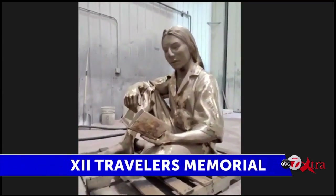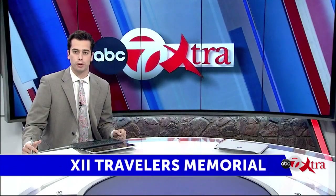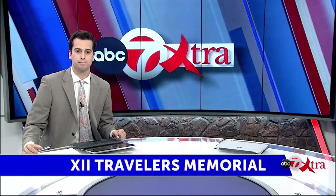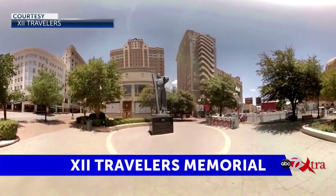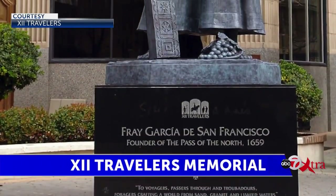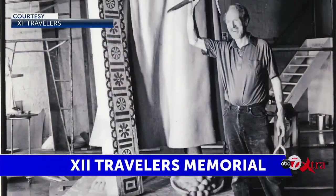I want to first provide some background for our viewers on the 12 Travelers Memorial. Jody and Adair, how did 12 Travelers start? It started as a dream of John Hauser — Ethan's father — in 1992. He went to the city council and asked if it could be part of a downtown revitalization project. It was supposed to be a tour of downtown with these 12 monuments, but now they're going all over the city, which is a much better way to tell about our 500-year-old history.